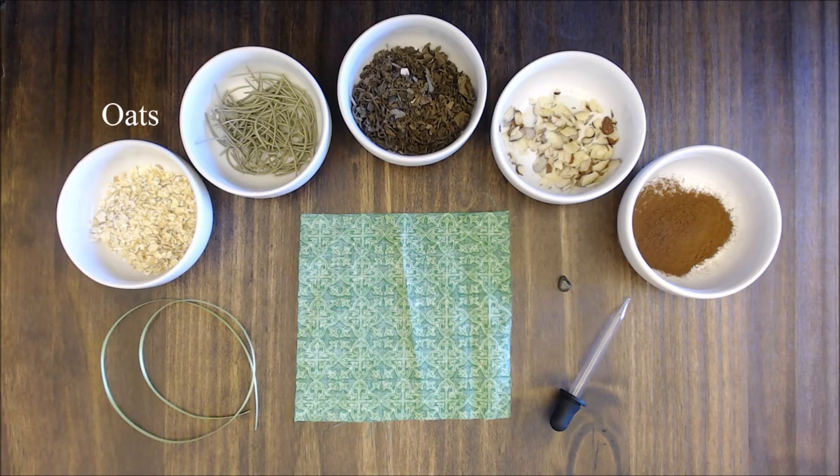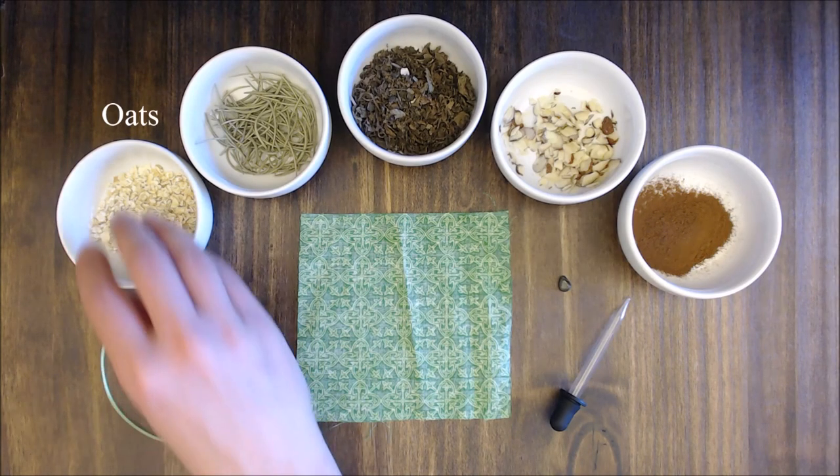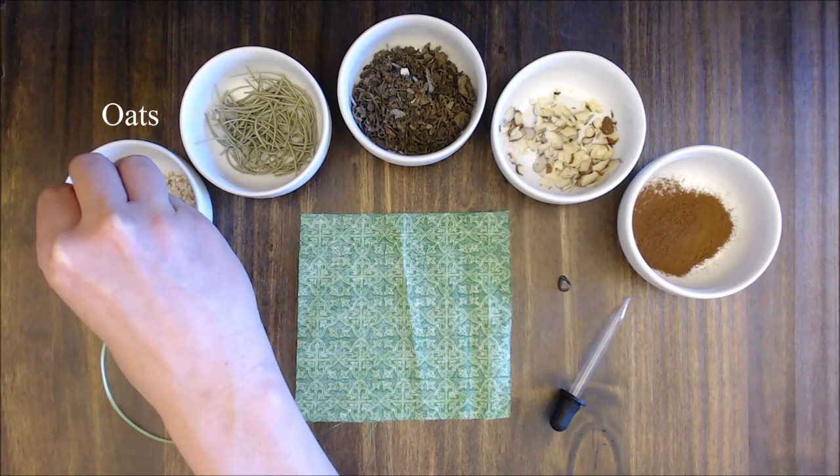First we will add oats. You only need about a teaspoon. Oats bring prosperity, abundance and money.